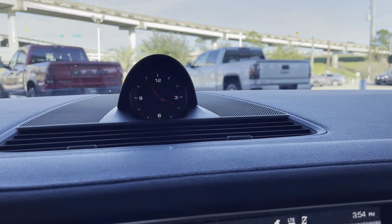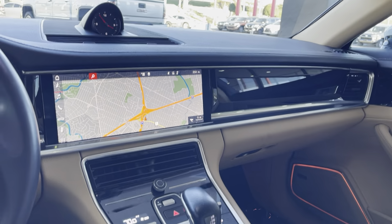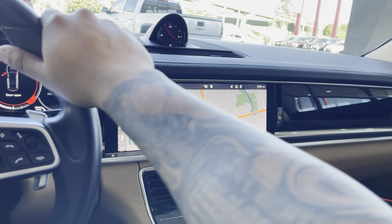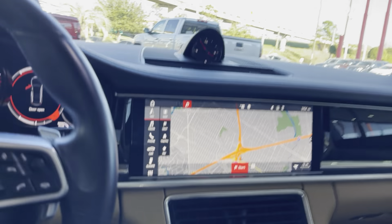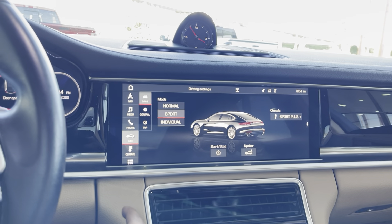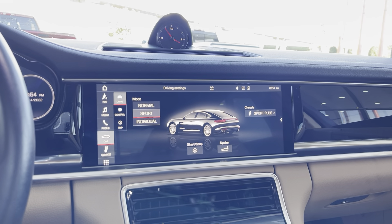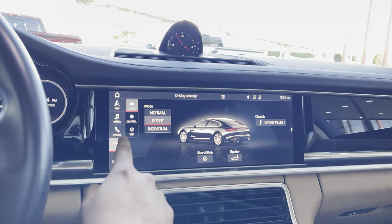We have our clock on top. As you can see, we do have a big display right here — leather steering wheel, leather dash, navigation, and it is touchscreen with phone connectivity. Our car does have sports mode, and when it comes to the exhaust in sports mode, we literally rev it and it sounds amazing.